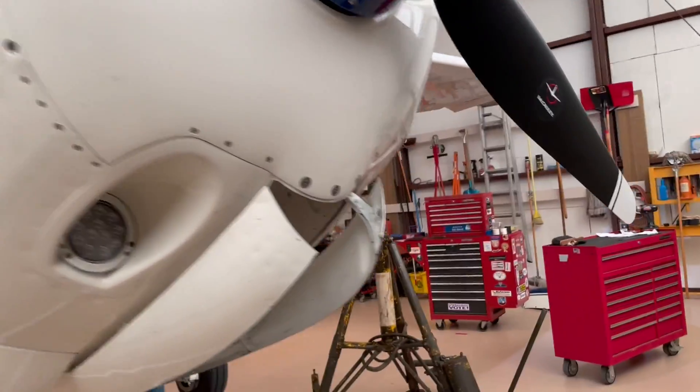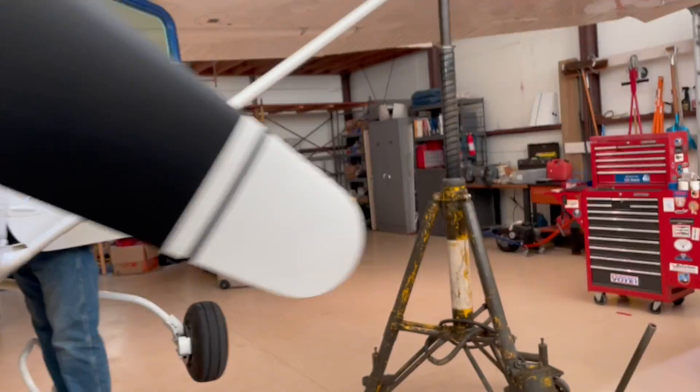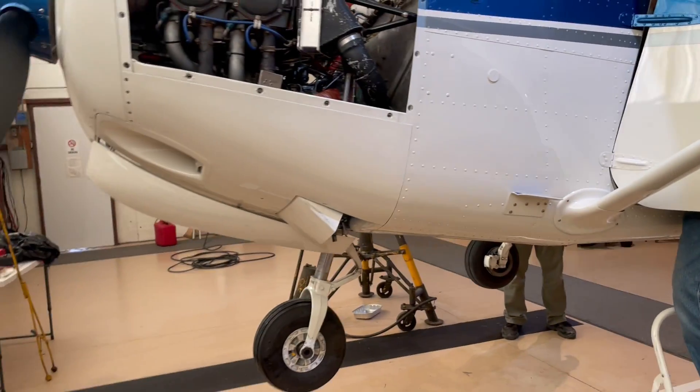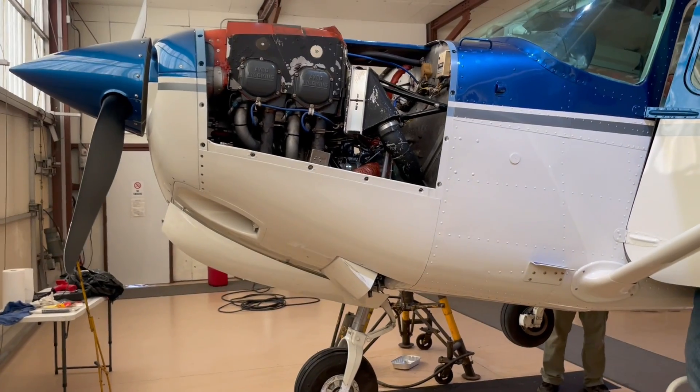Gear retraction test during the annual inspection on October 19th, 2022. We're in Bernie's hangar.